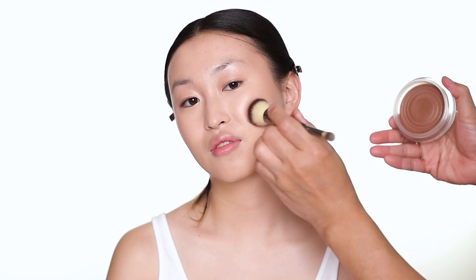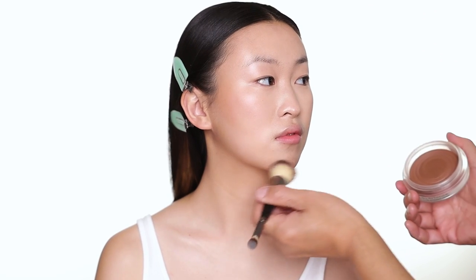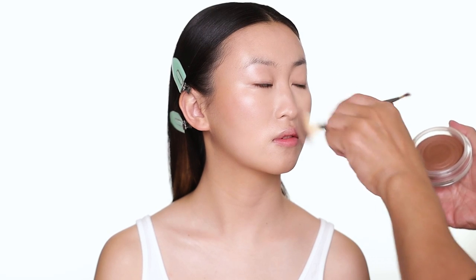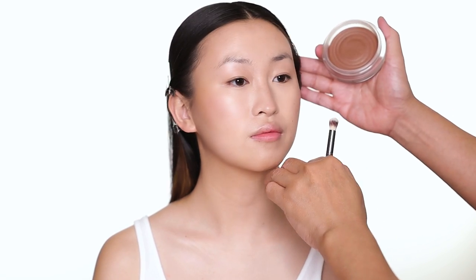I do very little and blend it out. Some people like to do this before the concealer, but I like to do it after so I can blend the bronzer and it doesn't look too stark where it starts. I also do a little bit around the nose — not a full nose contour, just a little bronzing to define.